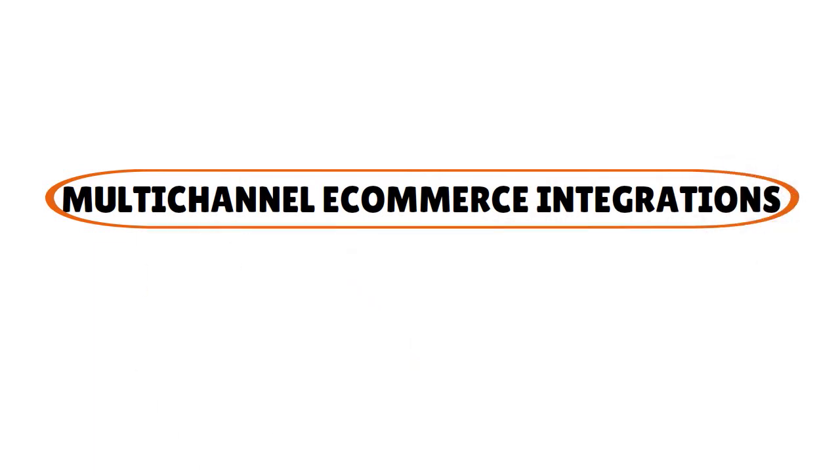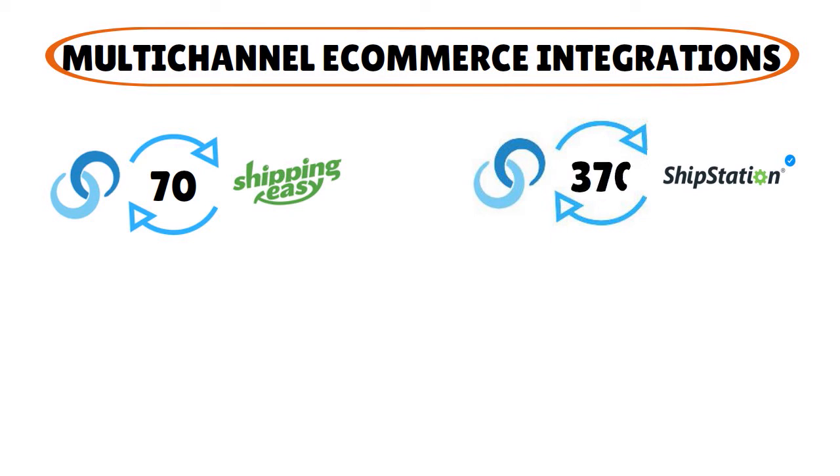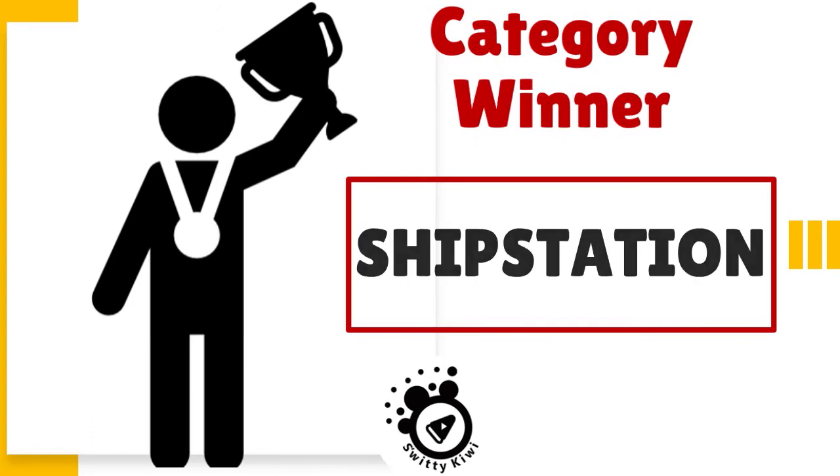For multi-channel e-commerce integration: Shipping Easy has 70 integrations, Ship Station has 370, Ordoro has 41, and Indicia has more than 200. The clear winner here is Ship Station with 370 integrations and counting.